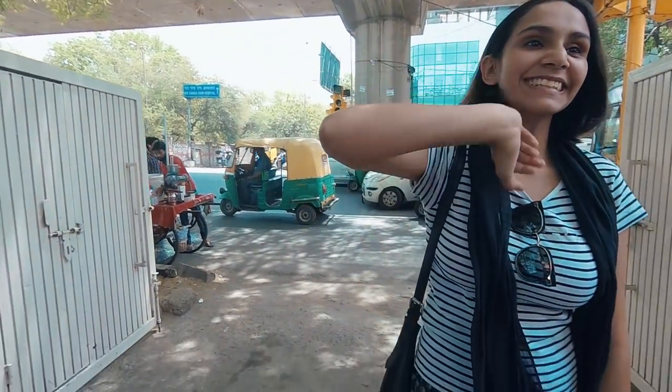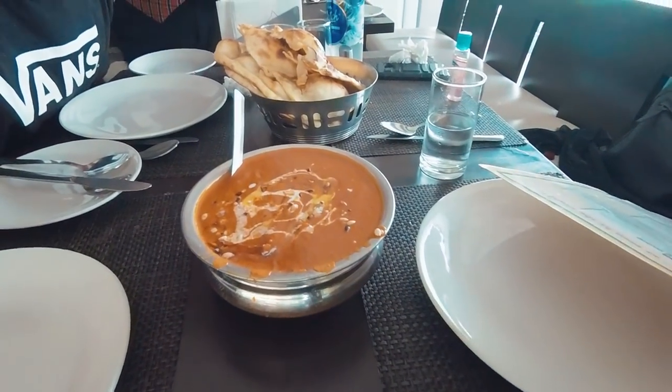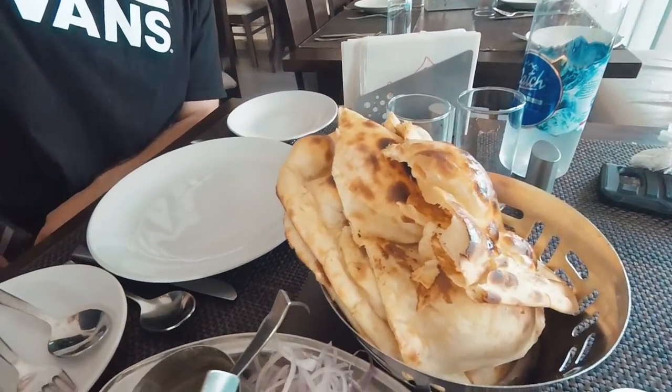We're here at Kareem's in Karol Bagh, and the reason I brought us to this Kareem's and not the main one is because this one is way less busy. According to me, this place does the best butter chicken in India. The only thing to order here is these massive naans and butter chicken. Something really special is happening right now — look at this. We have the best butter chicken in the world right here, a massive plate of it, boneless too, and massive thick naans.